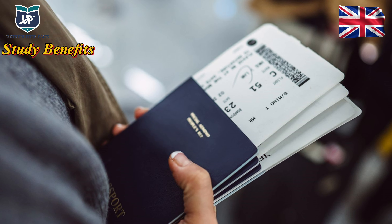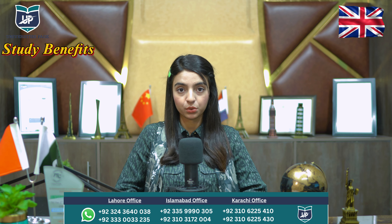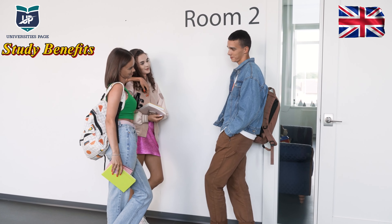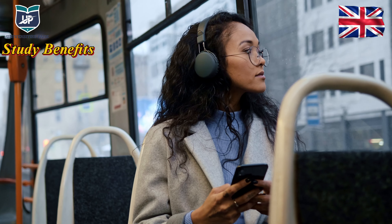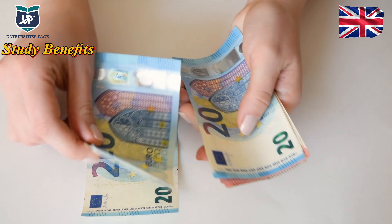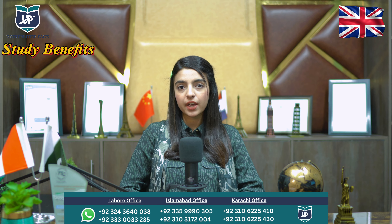The benefits of this scholarship include fully waived tuition fees. You are also provided with airfare tickets and a departure allowance. There are facilities for a TB test if required. Free-of-cost accommodation is provided, and a travel allowance is also given. You receive a yearly stipend in the range of £3,000. The best part is there is no age limit — you can apply at age 35, 40, 45, or any age.